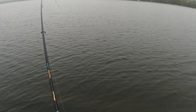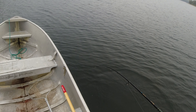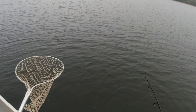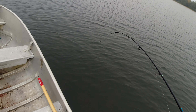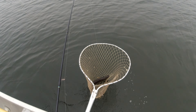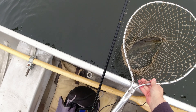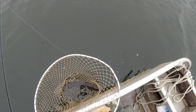Oh, that got hammered! Look at that — it's a northern. He might break me off. First fish of the year for me up here — not a walleye, but not a bad little pike either.